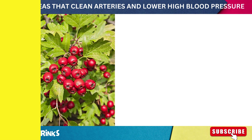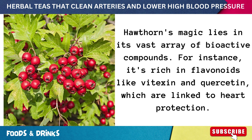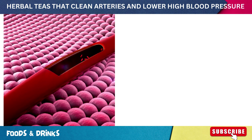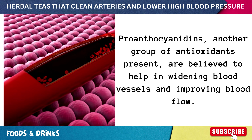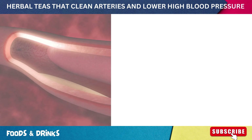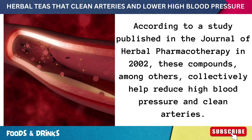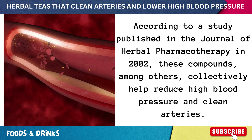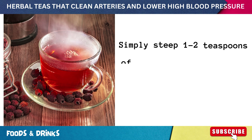Number eight: hawthorn tea. Hawthorn's magic lies in its vast array of bioactive compounds. It's rich in flavonoids like vitexin and quercetin, which are linked to heart protection. Proanthocyanidins, another group of antioxidants present, are believed to help widen blood vessels and improve blood flow. According to a 2002 study published in the Journal of Herbal Pharmacotherapy, these compounds collectively help reduce high blood pressure and clean arteries.